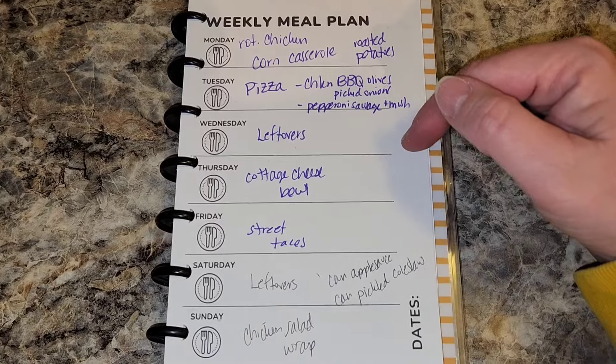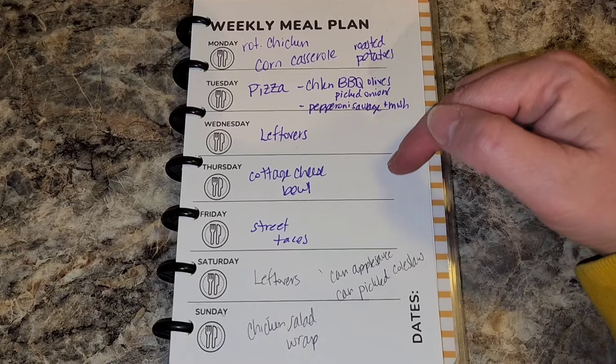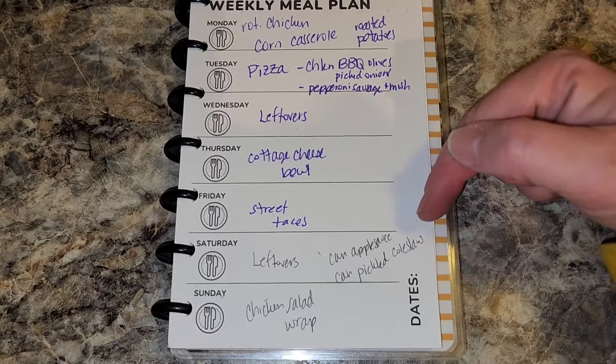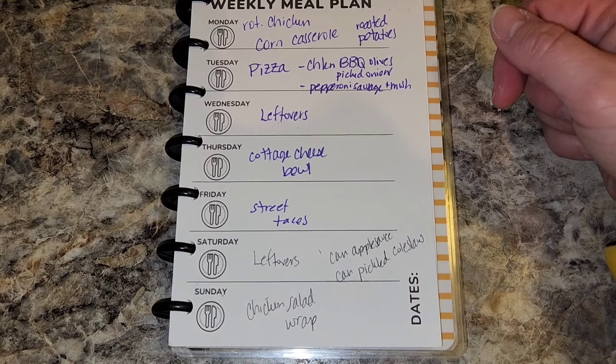On Wednesday, we're going to do leftovers. On Thursday, I've been seeing all of these high-protein cottage cheese bowls and I want to try one of those, but I don't know exactly which one yet. Then we're going to do street tacos on Friday. On Saturday, leftovers. I'm going to can up some applesauce and some pickled coleslaw this weekend. And on Sunday, they're going to be chicken salad wraps.